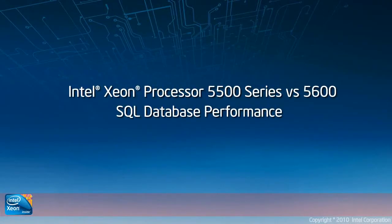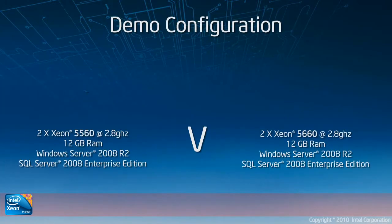Hello, my name is Grant Peters and I'm a Technical Marketing Engineer with Intel Corporation. Today I'm going to show you a demonstration of the 5500 series versus our new 5600 series with some database transactions per second.